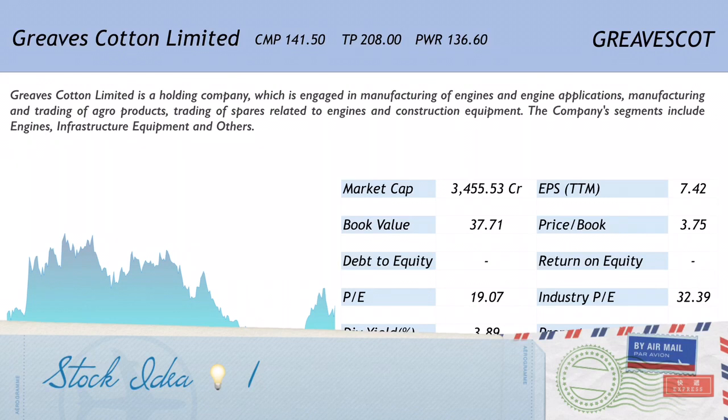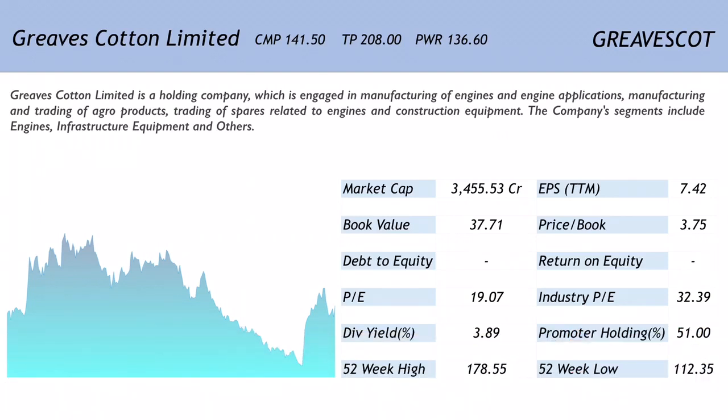The first stock on the list is Greaves Cotton Limited, which is available at 141.50 and the target price has been set at 208. The price when this stock was initially recommended was 136.60. The code for it is GREAVESCOT.